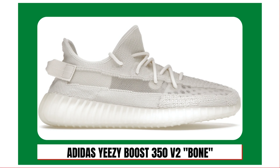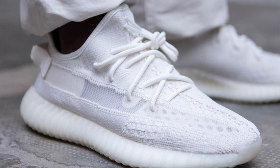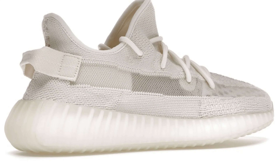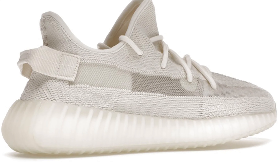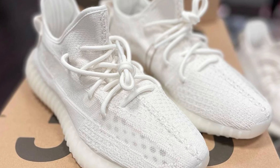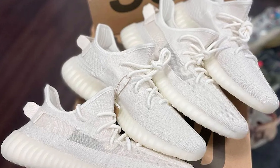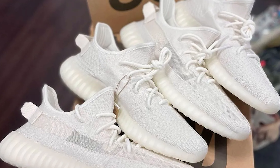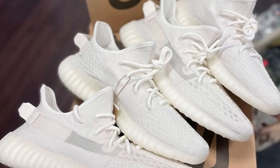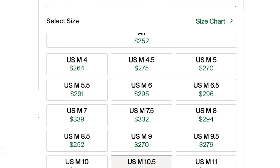At number 10, the Adidas Yeezy Boost 350 V2 Bone. Released on March 21st, the shoe features a triple white primeknit upper with mesh side stripes and canvas heel tabs. The sneaker retailed for $230, and over the course of the year there were 42,340 sales of the Yeezy 350 V2 in the Bone colorway. Despite all those sales, you could still get the sneaker for under $300 right now.